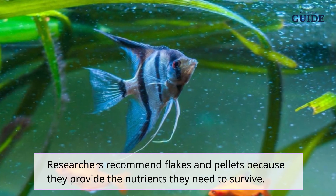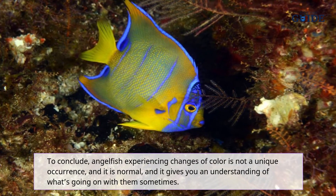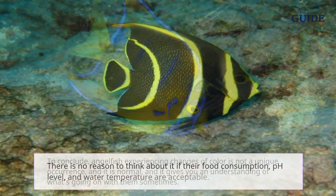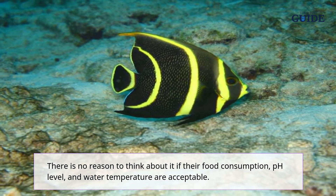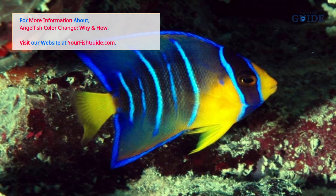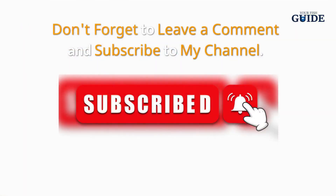Conclusion: angelfish experiencing changes of color is a unique occurrence, and it is normal. It gives you an understanding of what's going on with them. Sometimes there is no reason to think about it if their food consumption, pH level, and water temperature are acceptable. Take advantage of these variations in coloration — it will show you whether your fish is healthy or not.